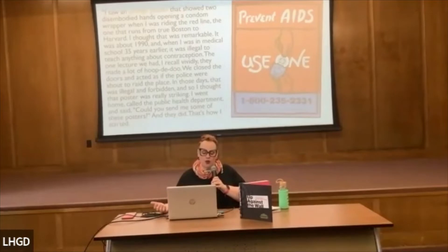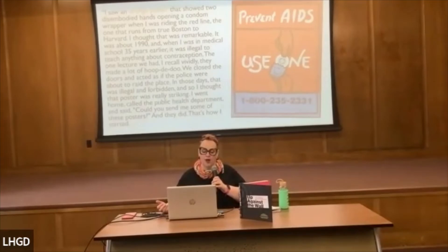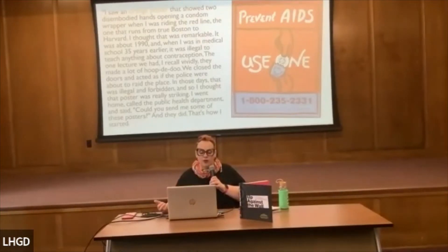In his own words: 'I saw an orange poster that showed two disembodied humans opening a condom wrapper when I was on the Red Line, the one that runs from downtown Boston to Harvard. I thought that was remarkable. It was about 1990. When I was in medical school 35 years earlier, it was illegal to teach anything about contraception.' He went home, called the Public Health Department, asked them to send some posters, and that's how it started.